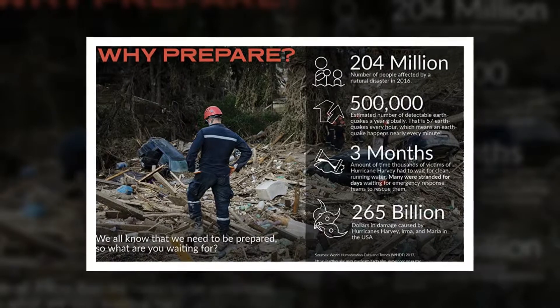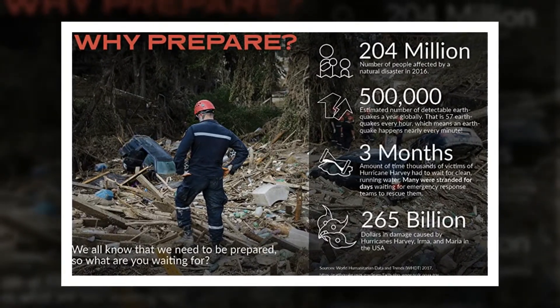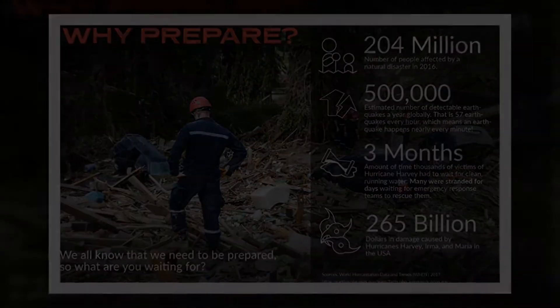Protect yourself and your family with a multi-purpose 72-hour survival kit designed to prepare you and your family for any emergency event or disaster, whether you are bugging out to a shelter or staying indoors. This 72-hour emergency kit will prepare you for a hurricane, earthquake, flood, civil unrest, pandemic, wildfire, winter storm, evacuation, and more.